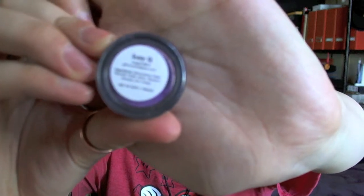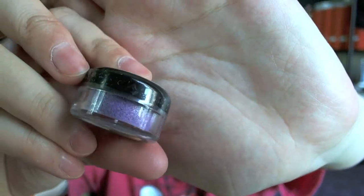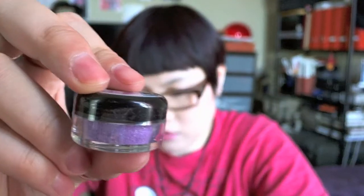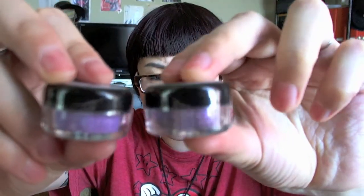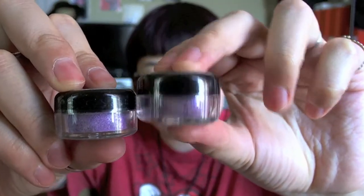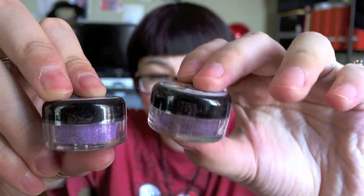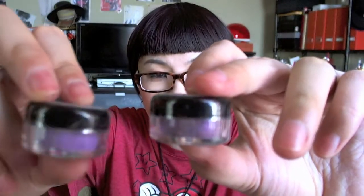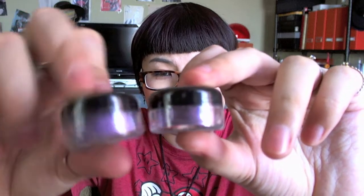From August 2013, this is Suzy Q. Suzy Q is a really pretty, more vibrant purple shade. Compared to Christmas Calories Don't Count — Christmas Calories Don't Count is more of a deeper-ish purple, while Suzy Q is more of a vibrant, much brighter purple.